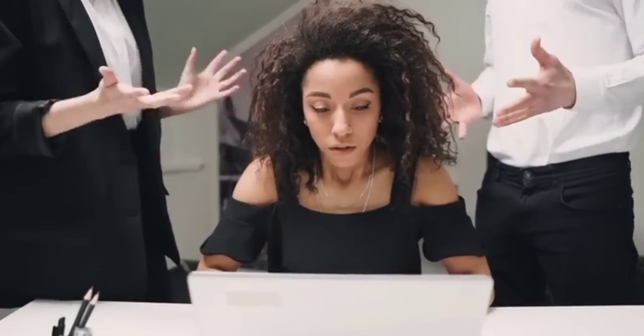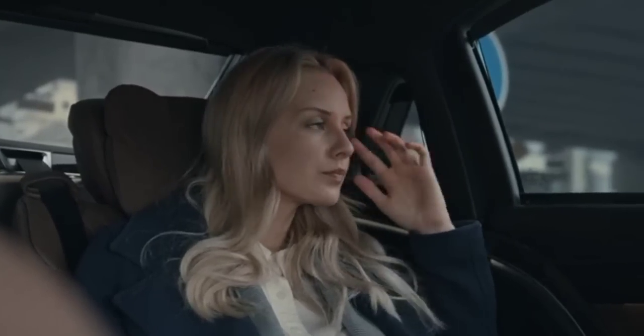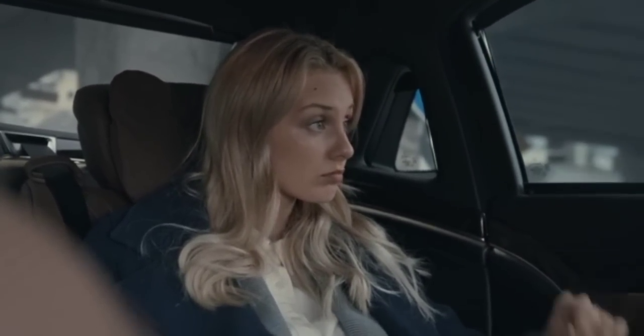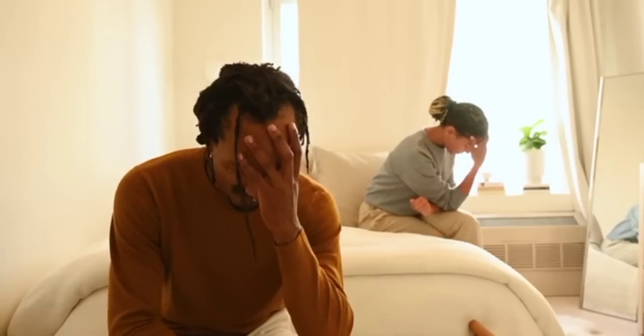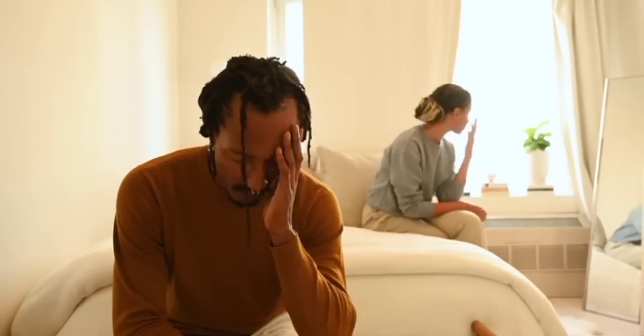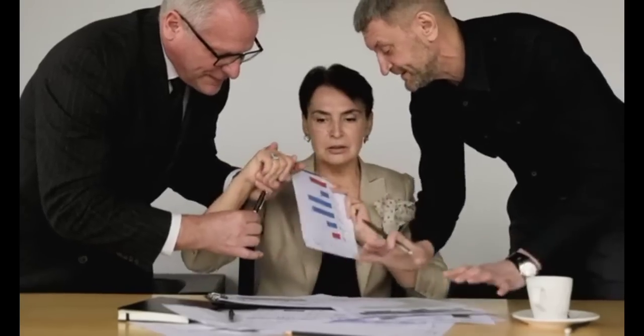Number 3: Stress Management. Chronic stress can contribute to weight gain or hinder weight loss efforts. When stressed, your body releases cortisol, a hormone that can increase appetite and lead to overeating. Find healthy ways to manage stress, such as regular exercise, meditation, deep breathing exercises, or engaging in hobbies you enjoy. Additionally, ensure you have a good support system to help you cope with stress.